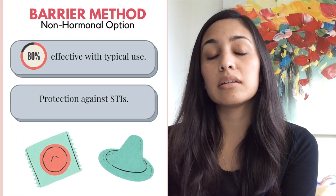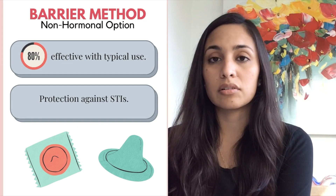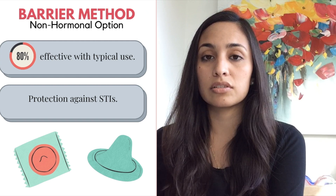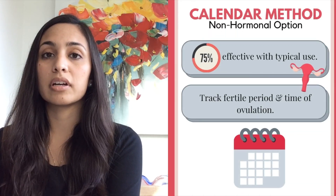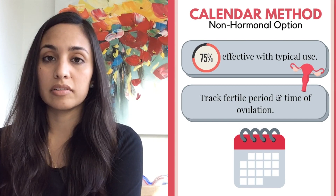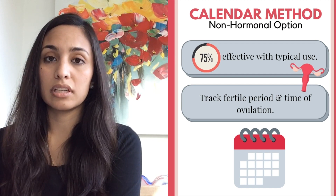The most common non-hormonal option is the barrier method by way of condoms, which is about 80% effective with typical use and is actually the only method among all contraceptive methods that protects against sexually transmitted infections. There is also the calendar method, or fertility awareness method, where women track their cycles to identify their fertile period and the estimated date of ovulation, and preferentially avoid intercourse on those days.